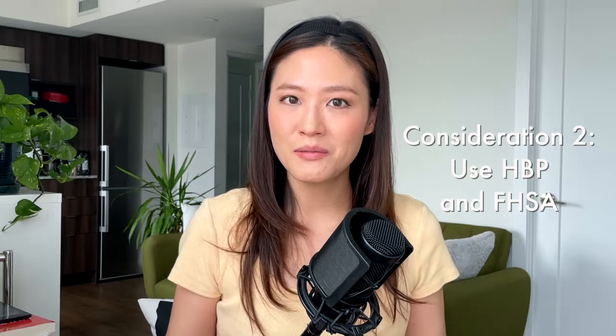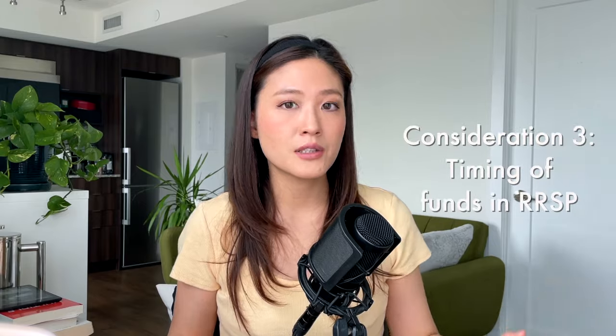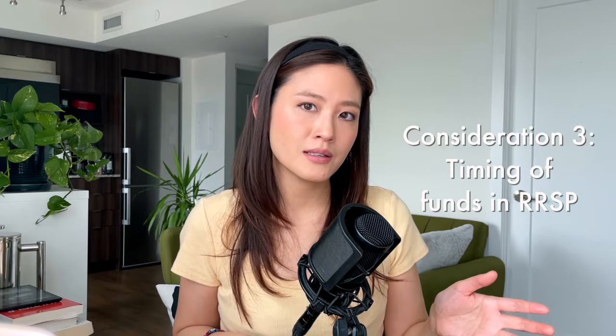The great thing is that you are actually allowed to combine both the HBP and the FHSA benefits, giving you more money at your disposal. Just make sure your money has been sitting in your RRSP for at least 90 days if you plan to use the HBP. I've also made a video on the FHSA — the First Home Savings Account — which you can watch to see how you can utilize the FHSA on top of the HBP and your RRSP.